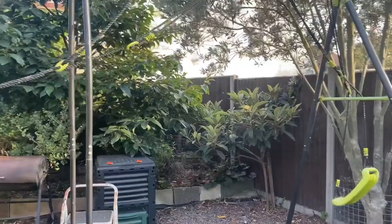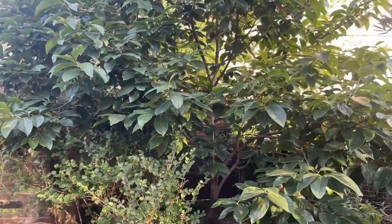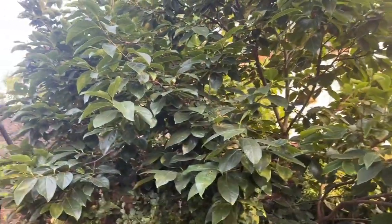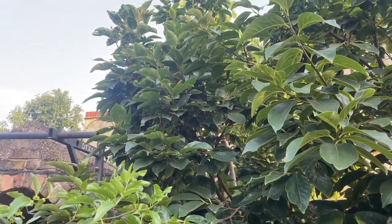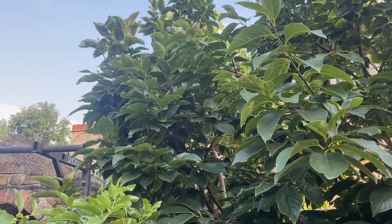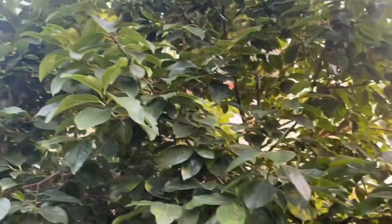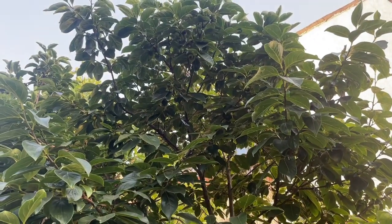That's the only persimmon tree in my garden that is fruiting. I do have a Nikita's Gift and a Chocolatino, which is to my left here, but unfortunately the Chocolatino is not fruiting this year — it was hit back quite badly from the late frost in April. But thankfully my Rojo Brillante is fruiting really well.